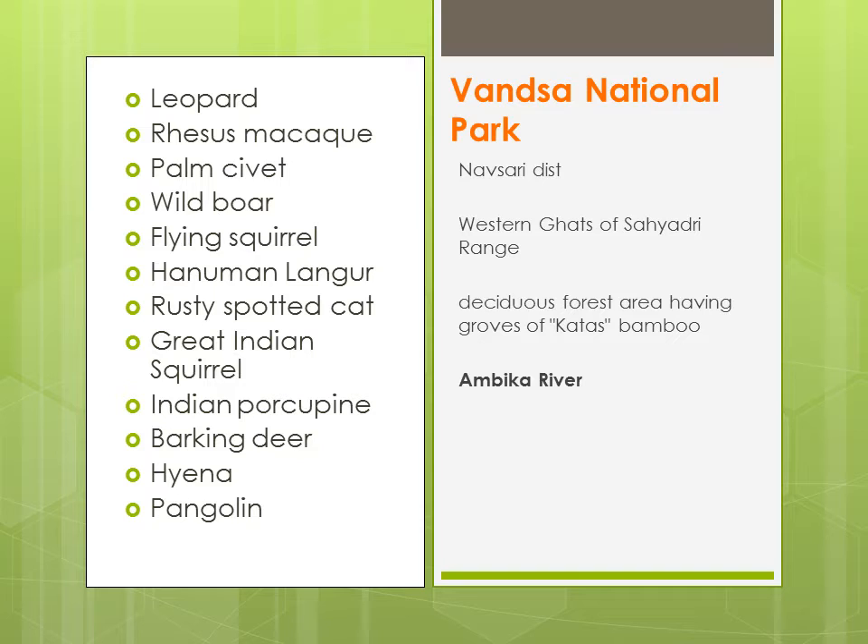Yeh hai Vansda National Park, Navsari district mein. Yeh Western Ghats, Sahyadri range mein paaya jaata hai. Yehaan pe bhi aapko deciduous forests milenge, aur bamboos milenge jisko kataas kaha jaata hai. Yehaan pe jo river flow karti hai, woh hai Ambika River.